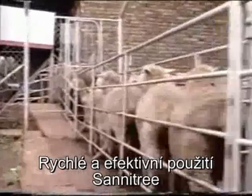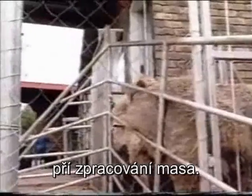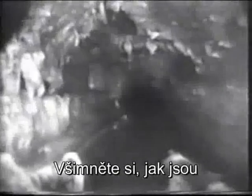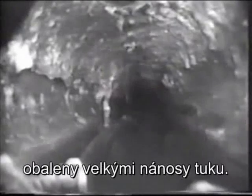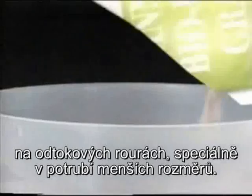The fast and efficient use of Sanitree was best illustrated when the drains of a meat-processing plant became blocked. Notice how the congealed wastes block the flow of sewerage pipes as large globules of fat stick to the sidewalls. Fat globules also cause blockages in outflow pipes, especially in small-bore systems.